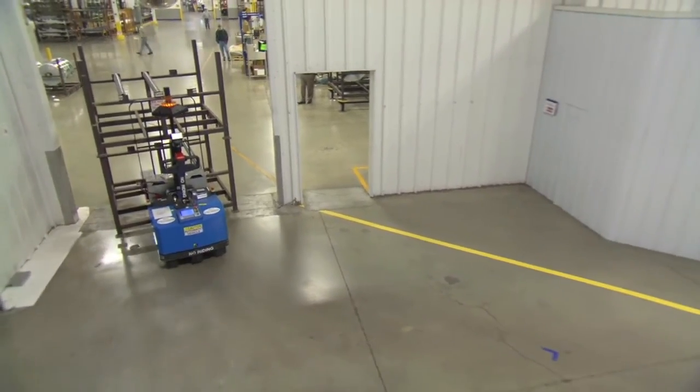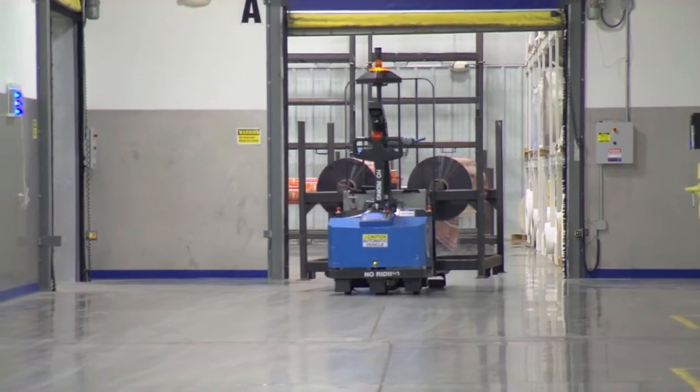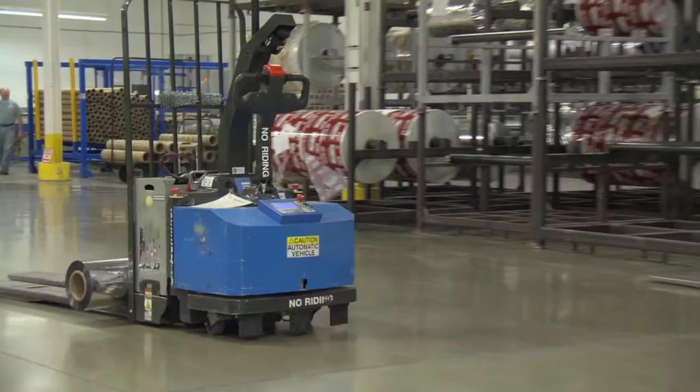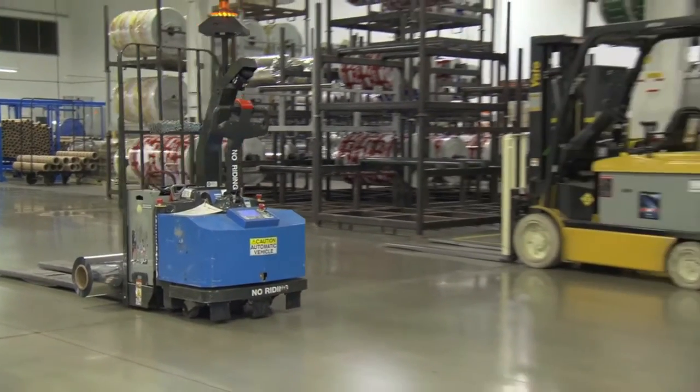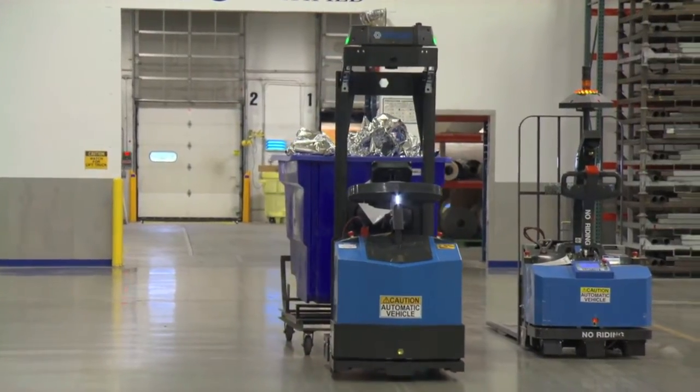We chose to use the robotic industrial trucks over manned equipment basically to take the human element out of moving material. Any time that you can automate a process or engineer out specific safety issues, we try to do that. With the robotics, we're taking basically the human element out of moving material from point A to point B.